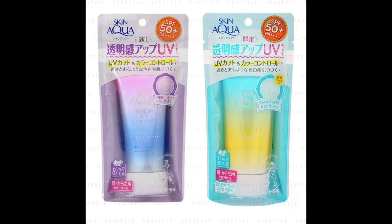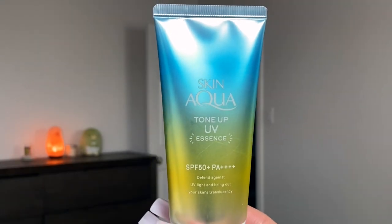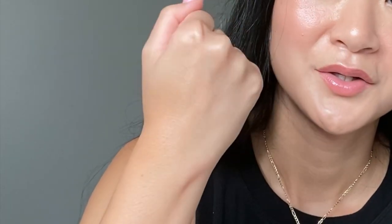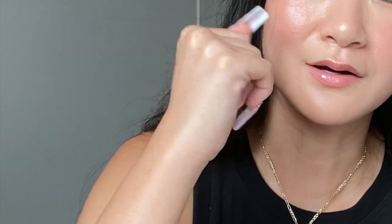Moving on to Skin Aqua sunscreen — they have two types: lavender and mint. I got the mint essence, which has SPF 50+ PA+++. It's really unique because it has strobe pearls in it, so when you apply it to your skin it picks up light and works almost like a sunscreen illuminator. If you wear this on its own during the day you'd have a protective illuminator effect. It's a slightly bigger bottle than Biore. When you put it on it has a white finish at first, but when rubbed in it gives a reflective, translucent luminosity — a really natural, nice glow.